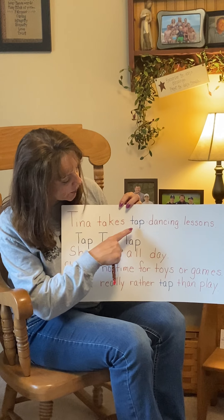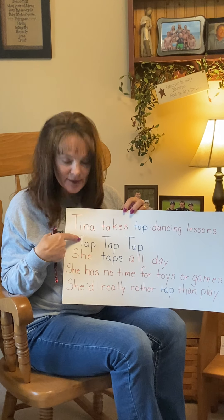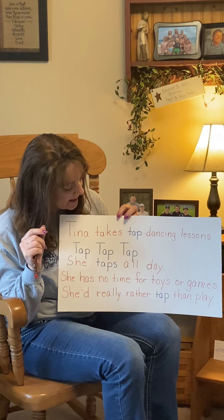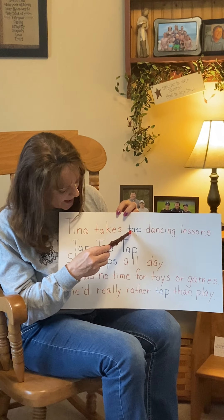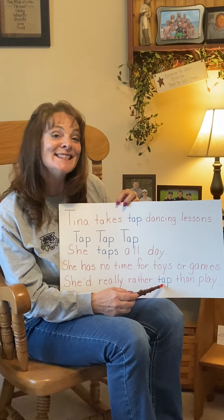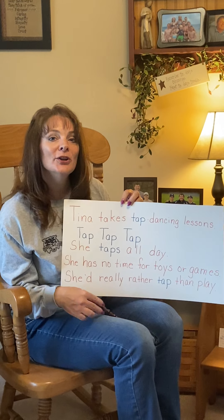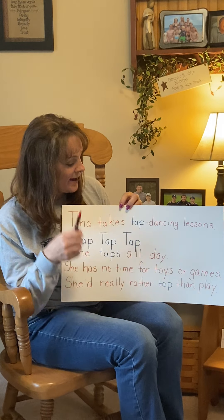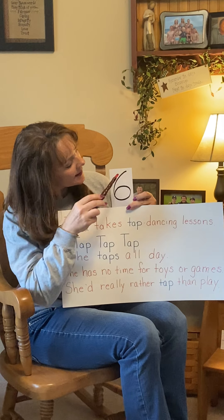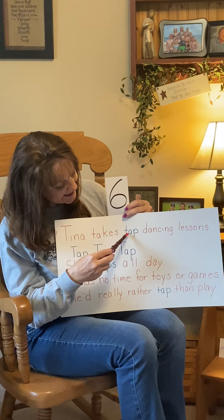So this word in blue is 'tap.' Sometimes it starts with a little T and sometimes it starts with a big T. Let's go ahead and count how many words are in blue. Are you ready? One, two, three, four, five, six. So during the song, friends, you're going to get to tap either your foot or tap your hand on your lap. Just to show you what the number six looks like — I wrote it down. This is the number six. We go down and around to make a six, and there are six tap words in our song.